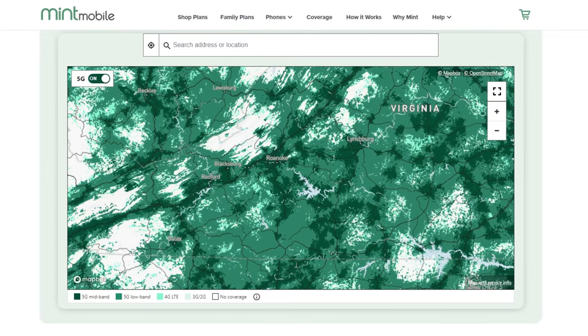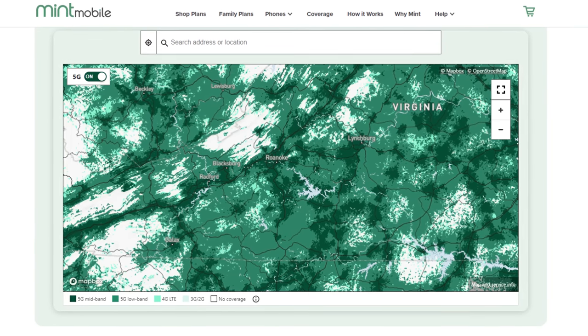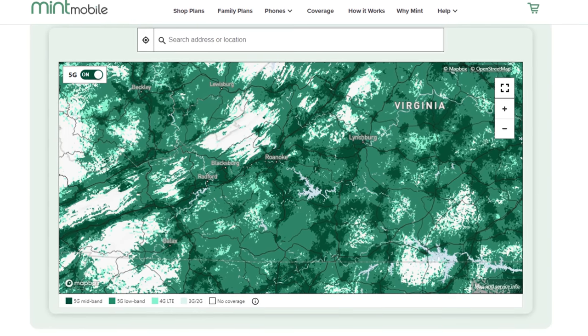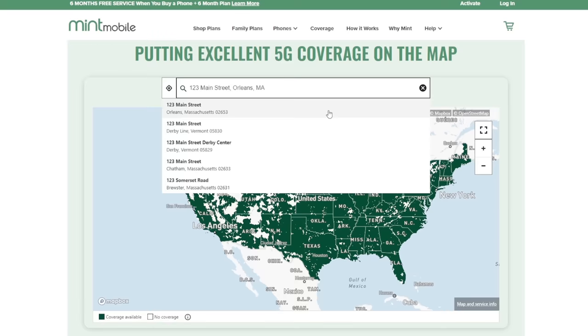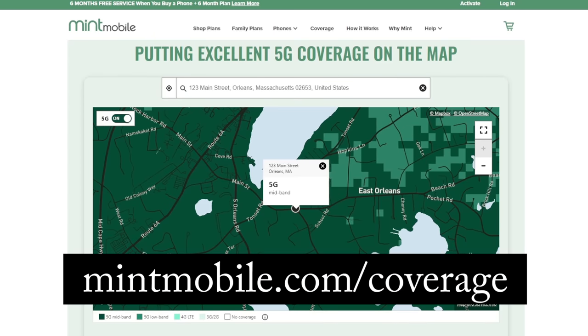In terms of network coverage, Mint Mobile really exceeded my expectations. With the exception of a few small spots in southern Virginia surrounded by the Blue Ridge Mountains, coverage was completely solid everywhere I traveled, including in rural areas. You can check Mint Mobile's coverage in your town and even your exact address by going to mintmobile.com/coverage or following my link in the description of the video.